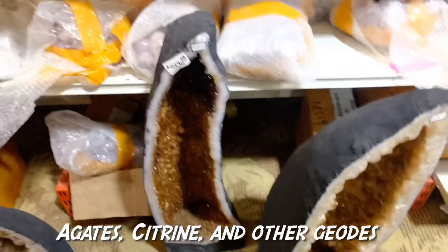Look at all these amazing rocks in this store — they're just everywhere.